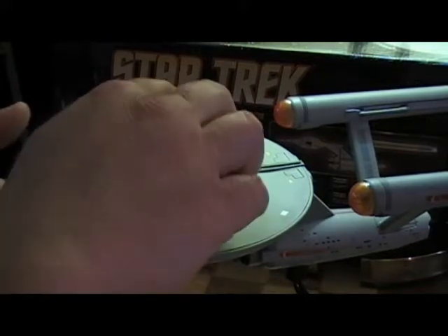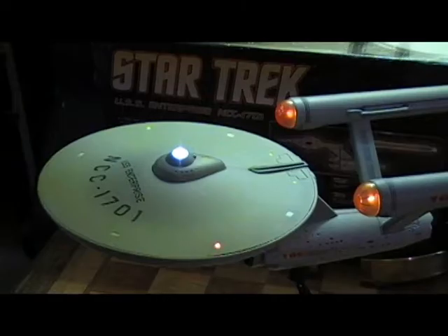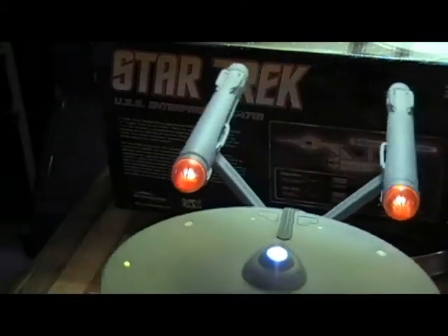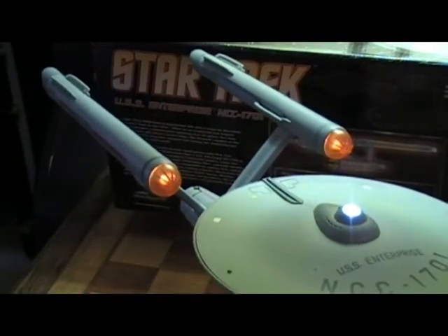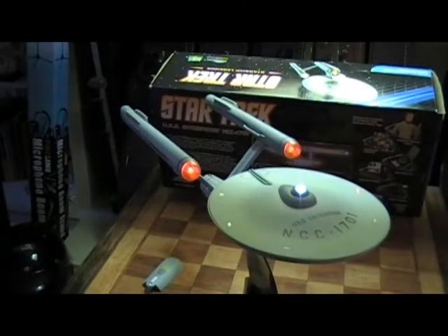With this one, if you hold the bridge dome down for five seconds, the lights come on — the running lights and the nacelles — and it'll stay on until you push the dome again to deactivate it. Let me turn it around for you guys. It's just really, really amazing — the detail is awesome. Zoom out so you can see the whole thing. Again, this is just an amazing piece. I'm really excited to share this with you guys. This is my favorite, favorite starship.